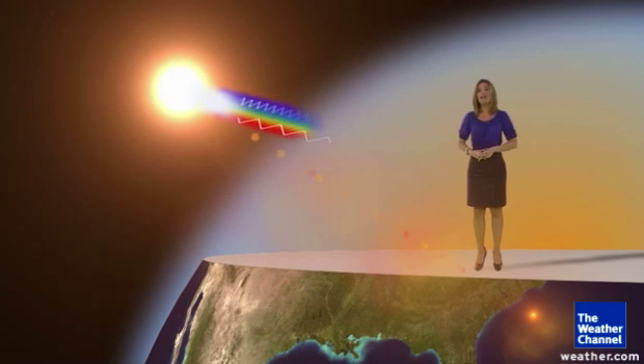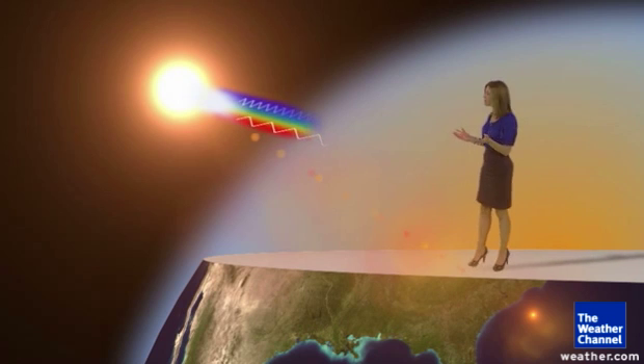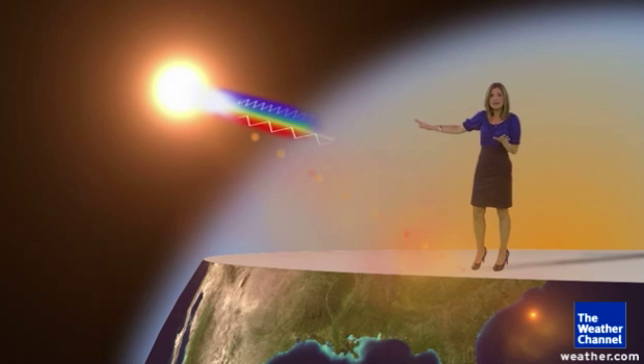Now let's move to the autumn equinox — day and night equal. Then after that, each day gets shorter as the sun's rays approach the northern hemisphere at a more extreme angle.